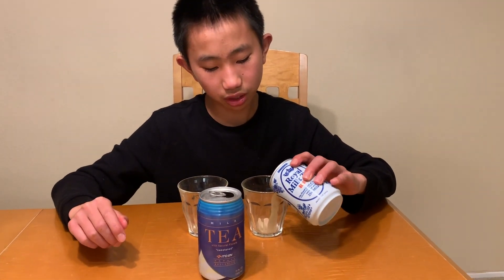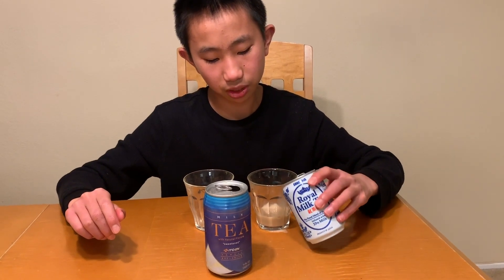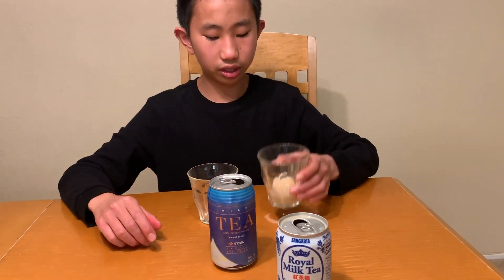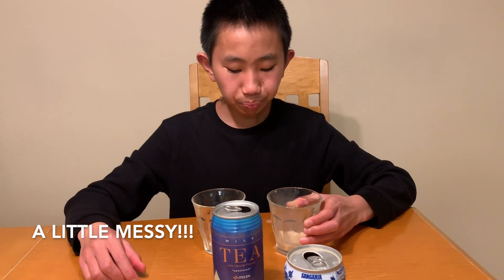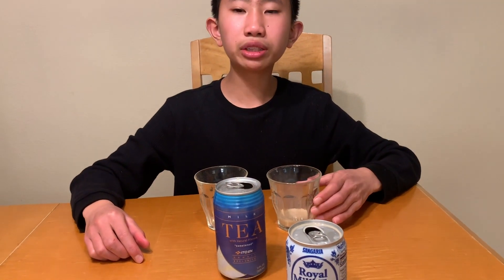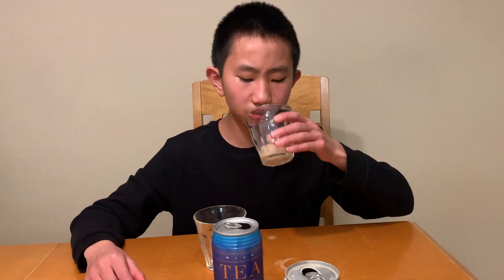Very popular drink in Japan, very common in the vending machines. It looks like mild coffee, diluted coffee. Very creamy, has a very strong cream taste, and a hint of tea. Not very strong tea, but it's a little sweet too.